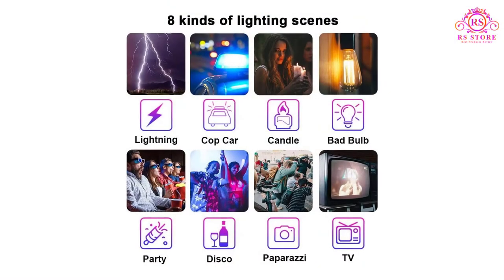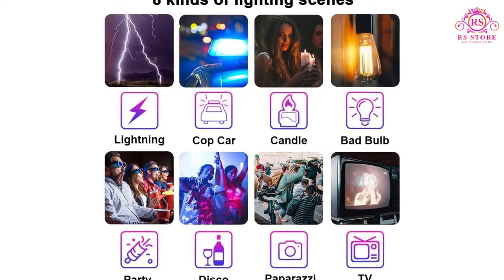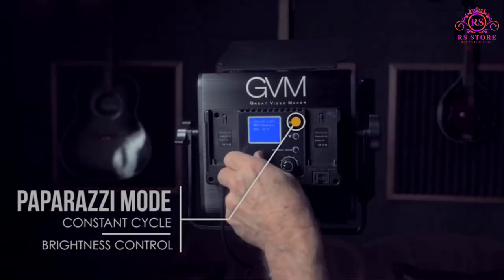For instance, you can control these light panels via a mobile application and tweak all the light settings remotely. The color temperature is adjustable from 3200K to 5600K and the brightness can be adjusted between 0% and 100% seamlessly.